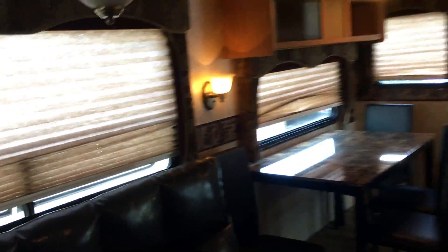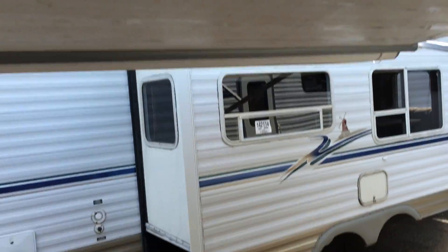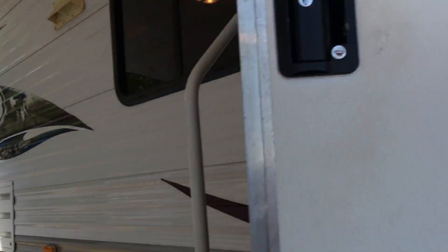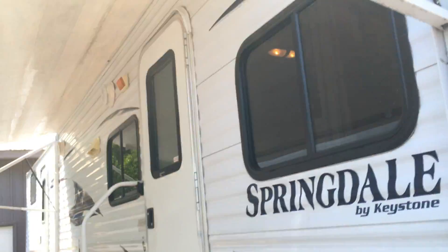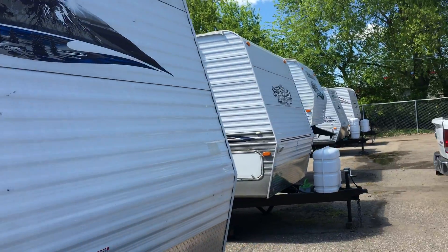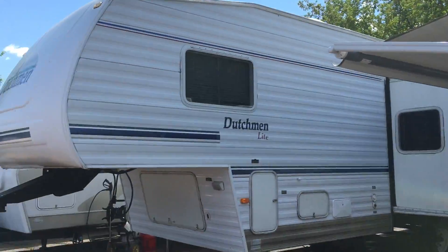Very nice unit folks. We can help you with financing and we have a lot of campers for you to choose from. The power awning works great and it's in good shape. Give us a call with any questions — we have a lot of campers for you to choose from at Ride Auto. Thank you.